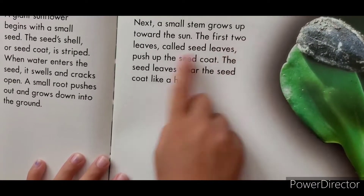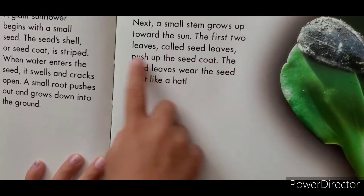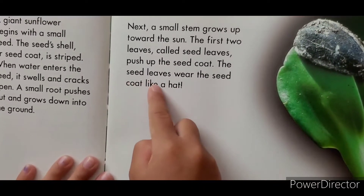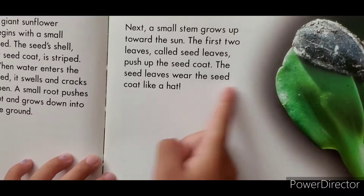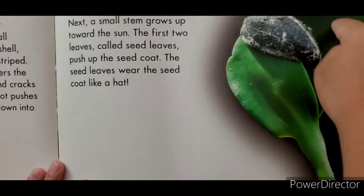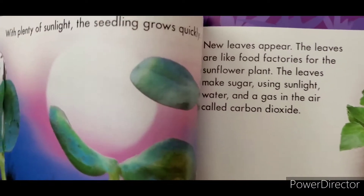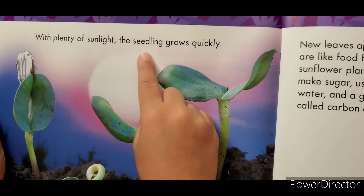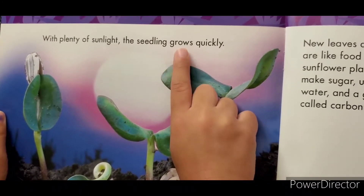And the first two leaves, called the seed leaves, appear — where the seed coat looks like a hat. Can you see that the seed coat looks like a hat? With plenty of sunlight, the seedlings grow quickly.